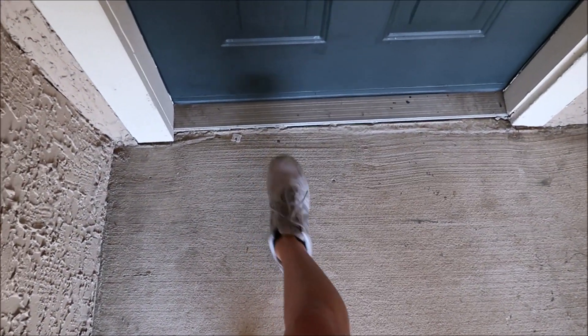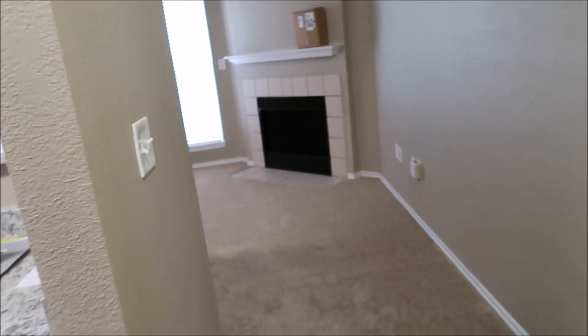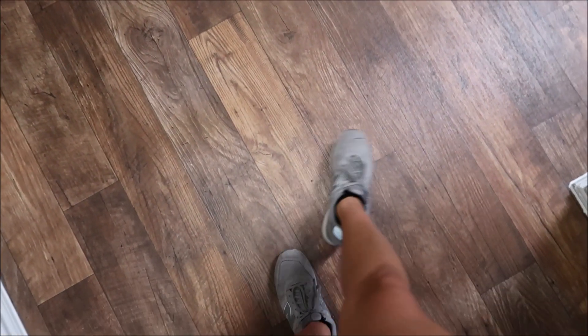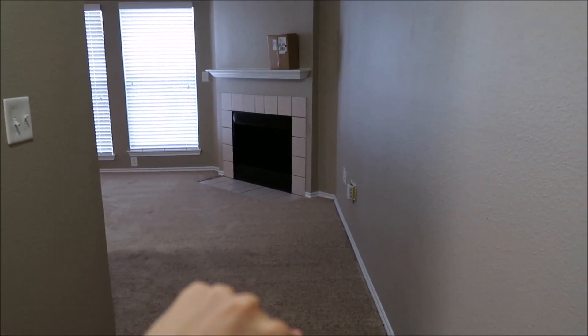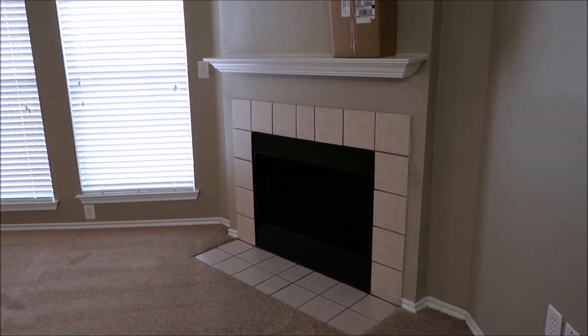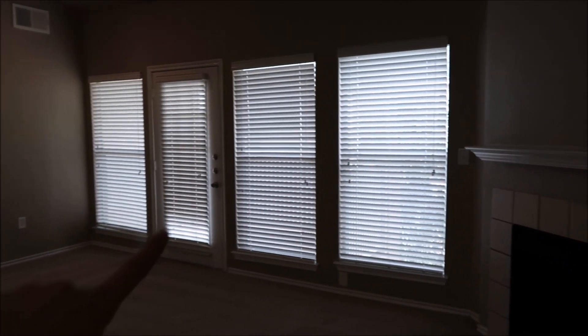We don't have a welcome mat yet — we still have a lot of stuff to purchase. When you open the front door, the first thing you see is the living room and the fireplace. We have really pretty wood flooring — it's kind of like a lighter, medium ashy color. I love that we have a fireplace; not many apartments have fireplaces. The fact that we have one is really nice, especially since fall is here and winter is coming. The living room has a couple of windows and a patio.